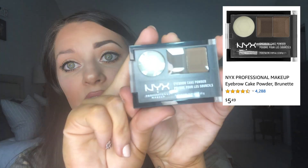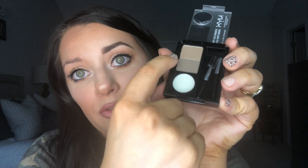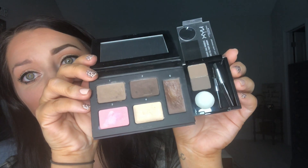Up next we've got the NYX Eyebrow Cake Powder in the shade Brunette. It comes with a spoolie brush and a little angled brush, then you've got your clear wax and two brown shades. It looks pretty similar — let's try it out. This wax is way creamier, it just glides — that's the kind of wax I like. I'll dip into the wax and then the darker brown. Actually the wax is almost too creamy — it's very shiny. I'm gonna take a little bit less wax. My hairs look wet now; the wax is just too wet.